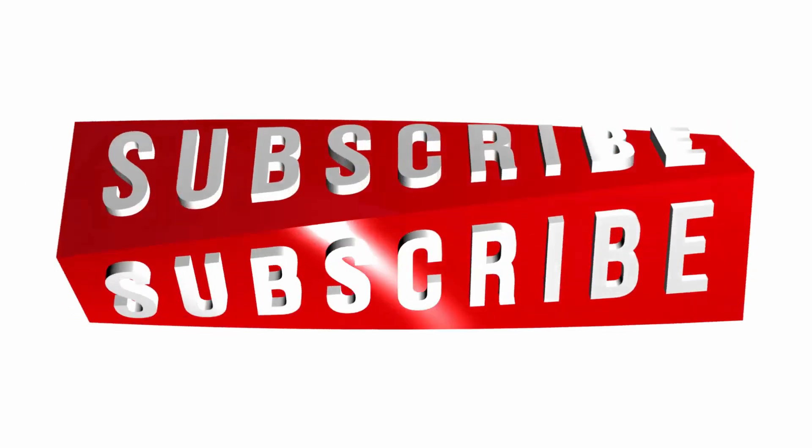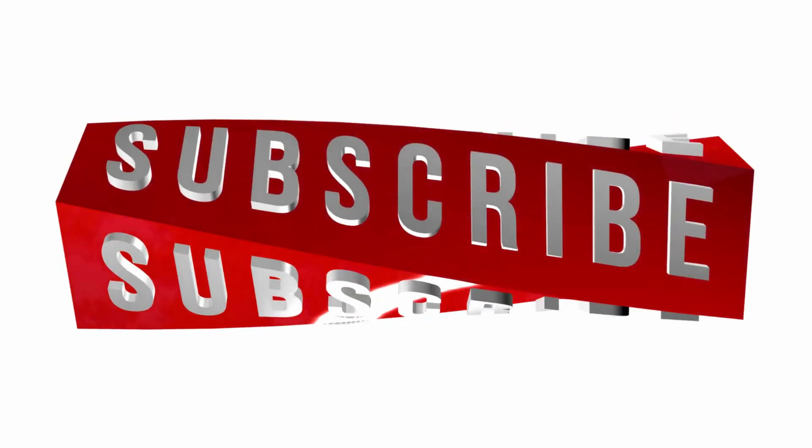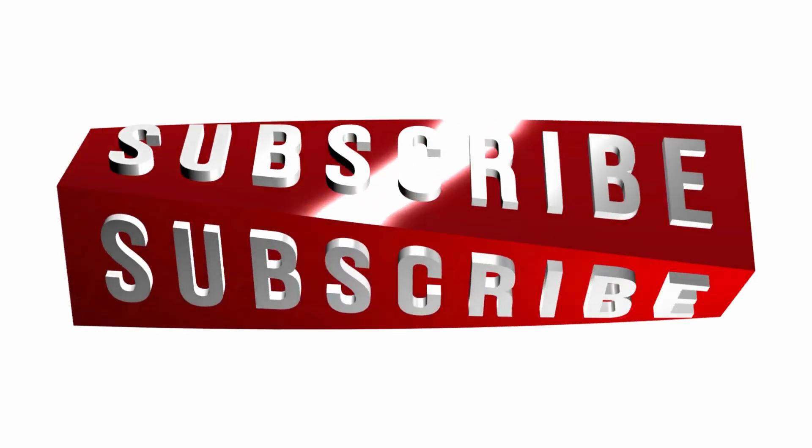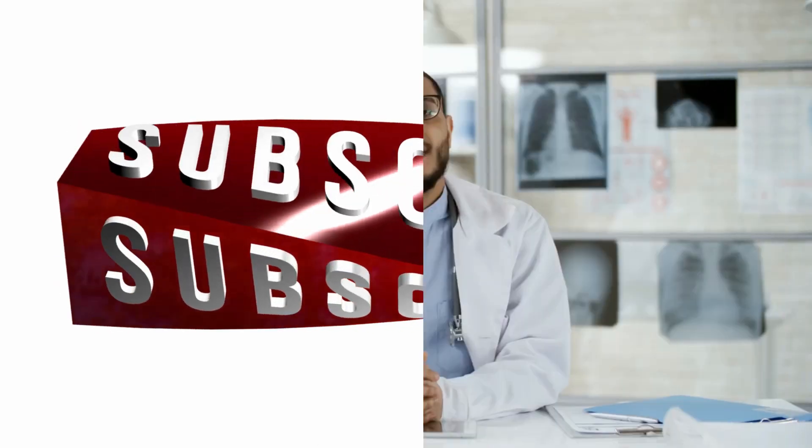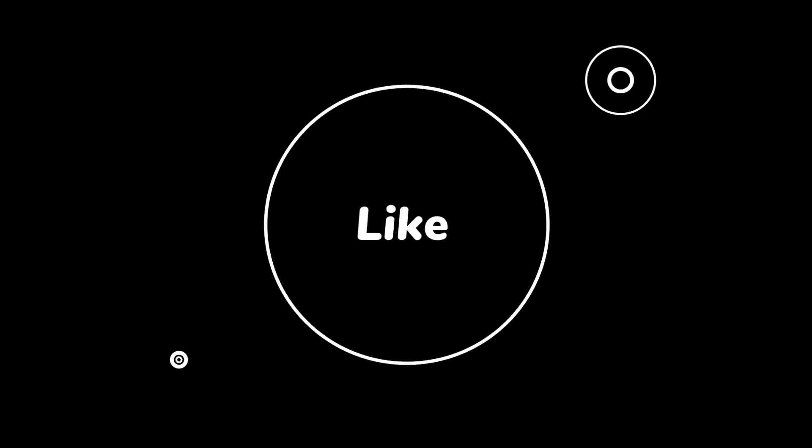If you found this content valuable, please like and subscribe to our channel — it helps this channel grow and we have so much in store for you and the community. Always consult your healthcare professional before making any drastic changes to your diet, as individual health needs and restrictions should always be taken into account. Thank you for watching and we'll see you in our next video.